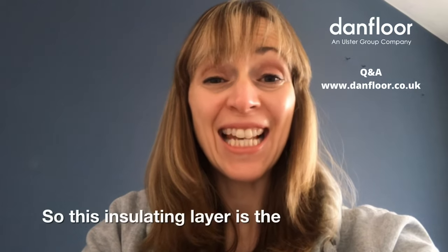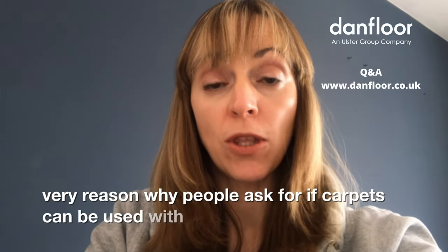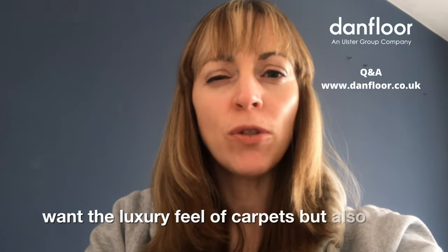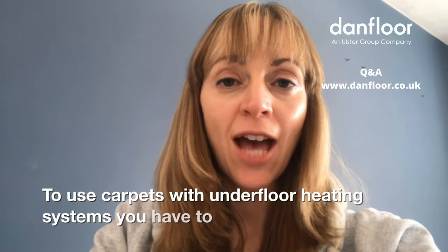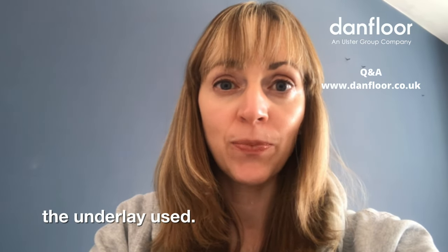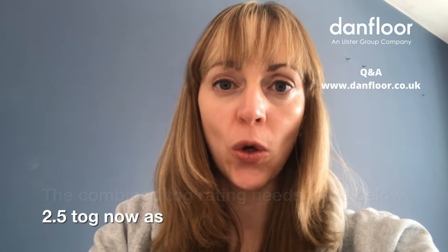This insulating layer is the very reason why people ask whether carpets can be used with underfloor heating — they want the luxury feel of carpets but also the efficiency of underfloor heating. To use carpets with underfloor heating systems, you have to consider the overall TOG rating of both the carpet and any underlay you use. The combined TOG rating needs to be below 2.5 TOG.